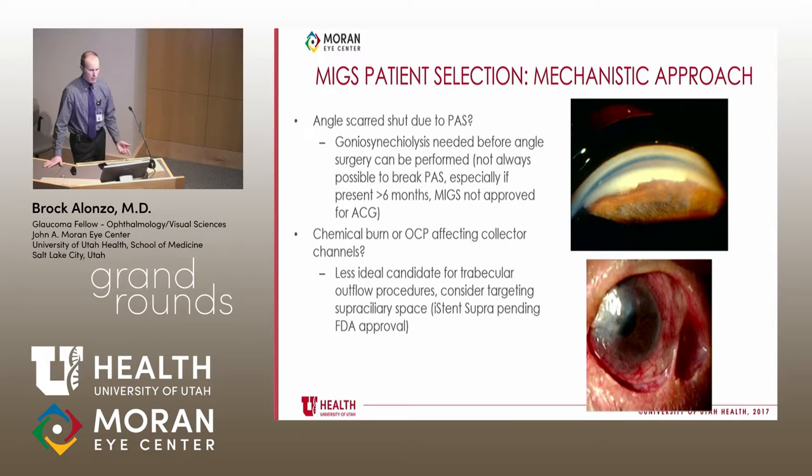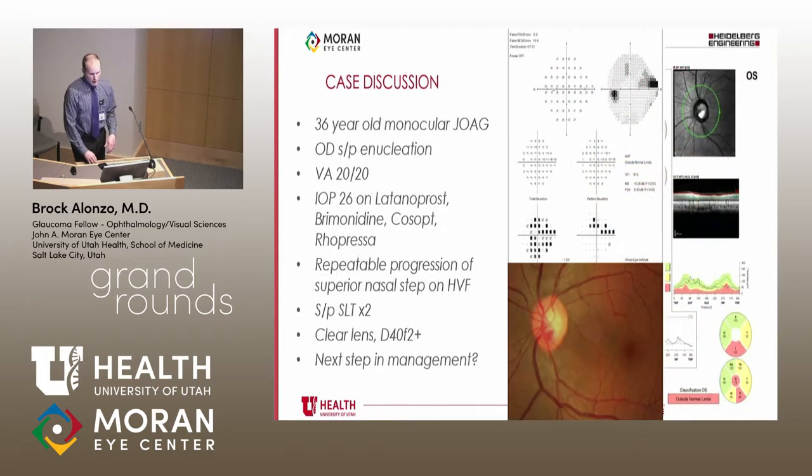If there is a chemical burn or OCP affecting the collector channels, the patient is probably not a good candidate for trabecular outflow procedures. Targeting the suprachoroidal space could be considered, but with CyPass recalled, those options are currently unavailable — making these some of the most challenging patients to manage.